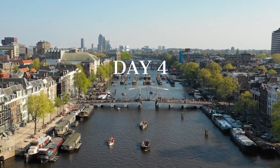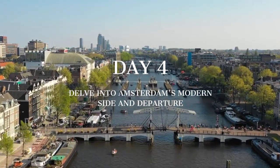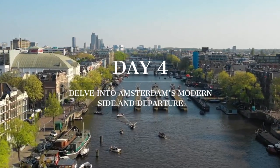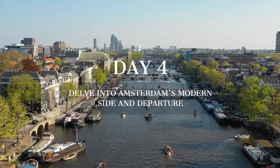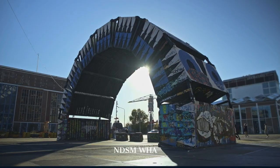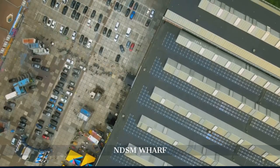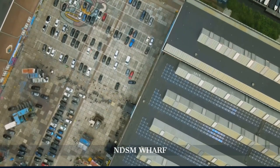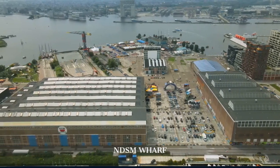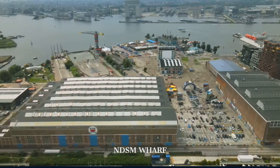On day four, explore Amsterdam's modern side at NDSM Wharf and the EYE Film Institute, before returning to the city center to visit Amsterdam Centraal and Damrak. Begin your day at NDSM Wharf, a former shipyard transformed into a creative haven hosting a dynamic mix of innovative startups, trendy cafes, and colorful street art, showcasing Amsterdam's innovative spirit and contemporary culture.